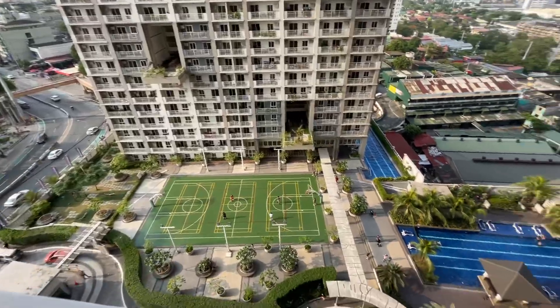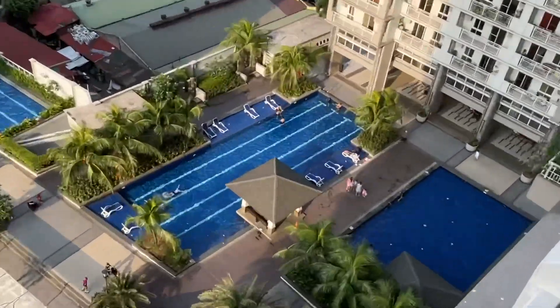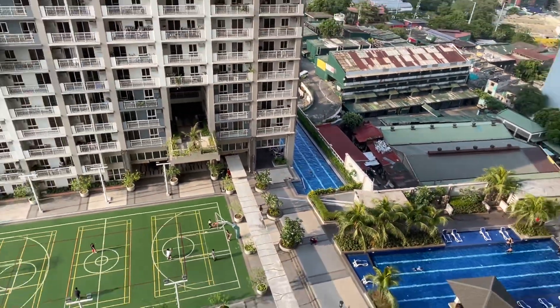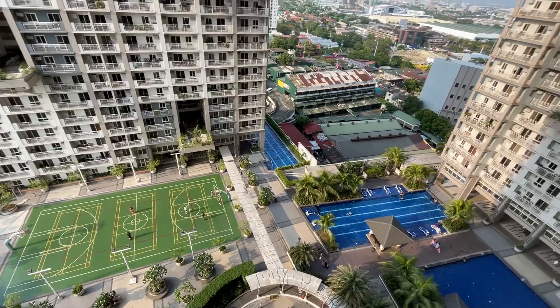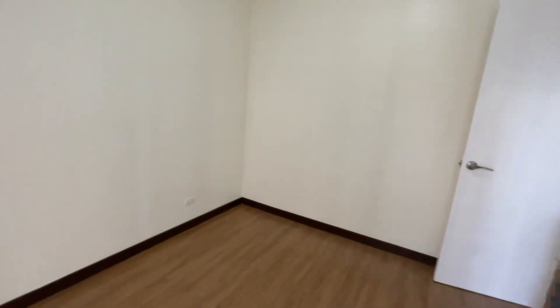So you have a view of the amenities area. This is the pool side. You can also use the pool there on the other side. And this is again the room.